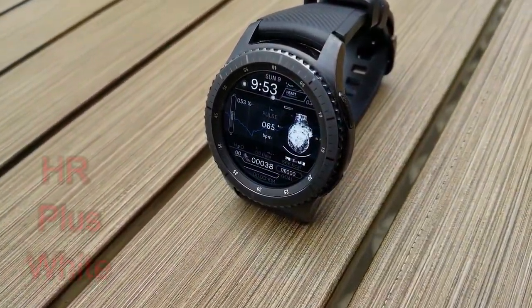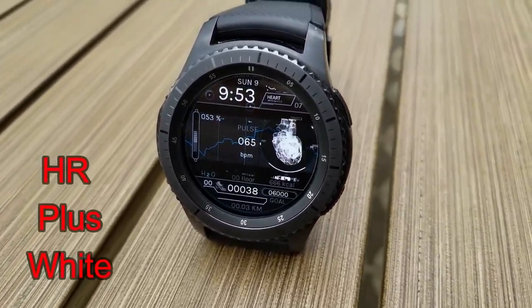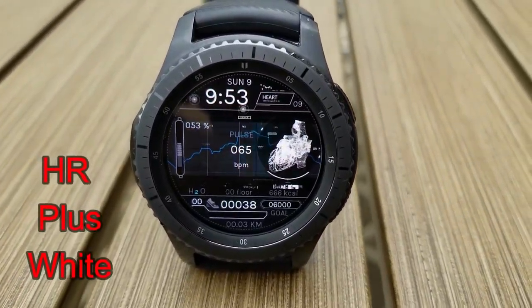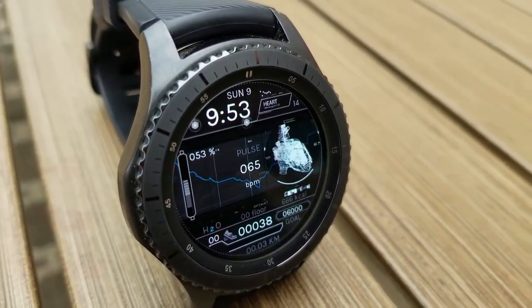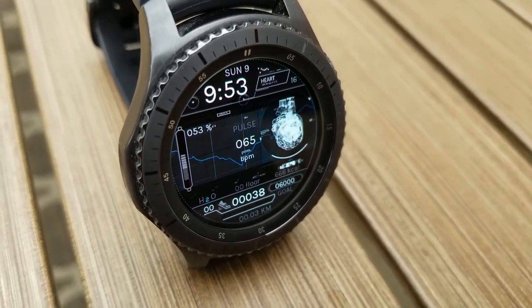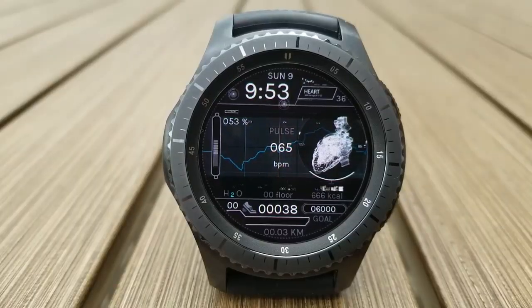Next up is another animated digital and health-related watch face. It's similar to the last one in that you have an animated heart and pulse, but there are a couple of extra small animations at the top of the face. Features for this one include your step count and goal, floors climbed, calories burnt, and distance moved.